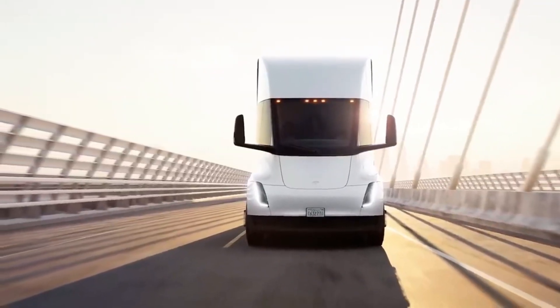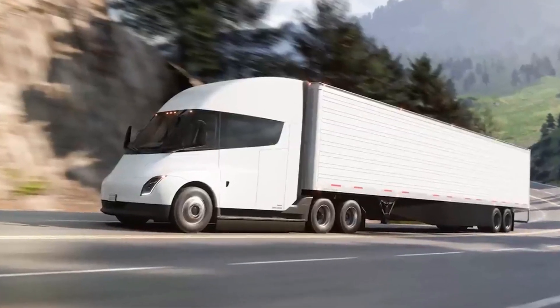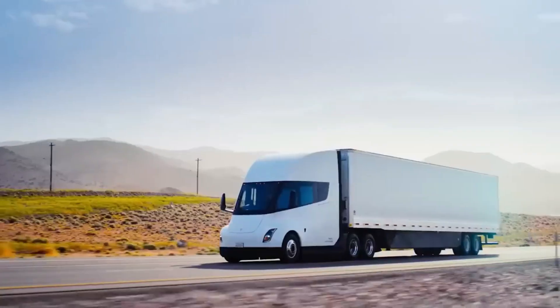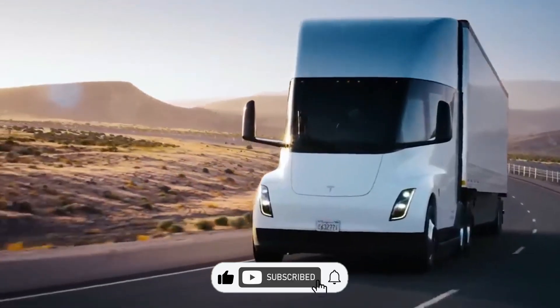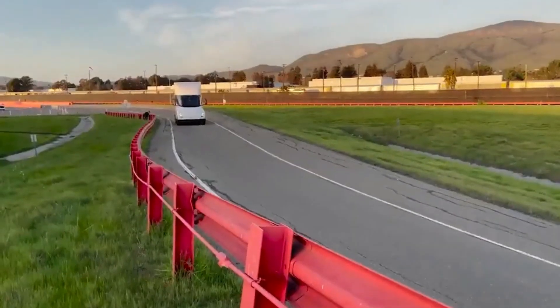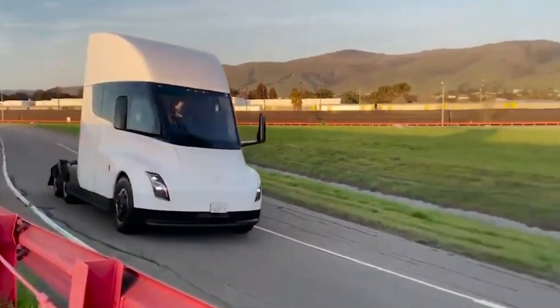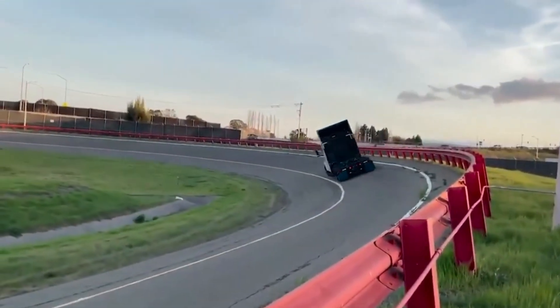It also set a record of 1,176 miles in just one day at Run on Less. However, in that recent highway accident, this battery pack became the center of attention — not in a good way.